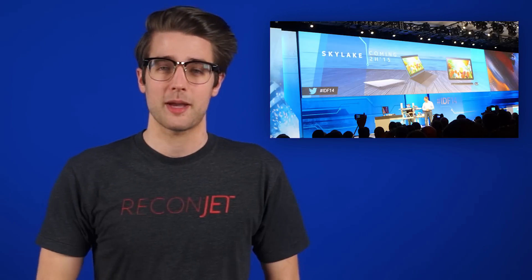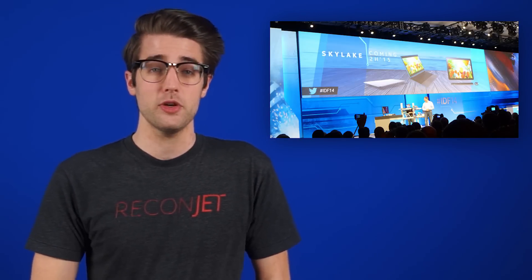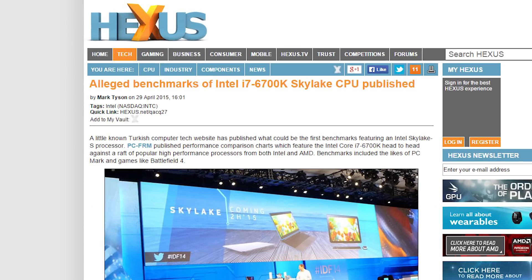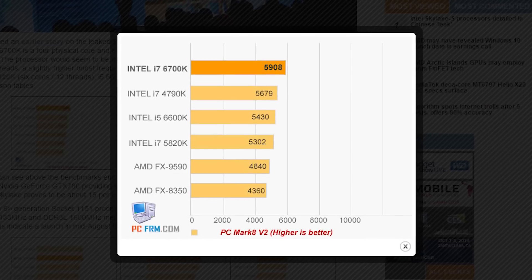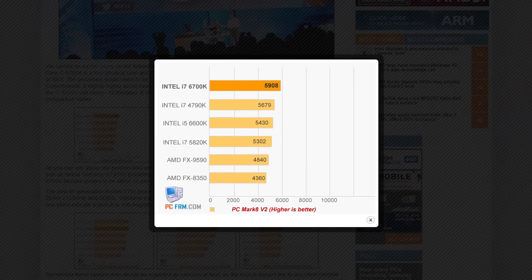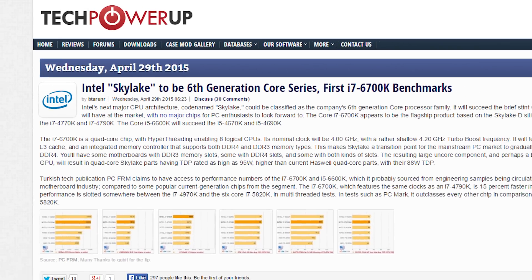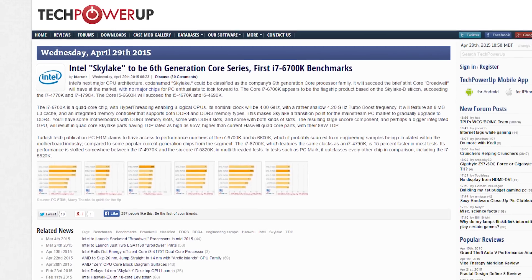I believe in you. Benchmarks of Intel's upcoming Core i7-6700K Skylake CPU have reportedly leaked online, showing the 4-core/8-thread chip performing about 15% better than the chip it's supposedly replacing, the Haswell-based i7-4790K. Rumors point to the new chips releasing sometime mid-August, but again, that's what these are — rumors. And we shouldn't pay too much attention.